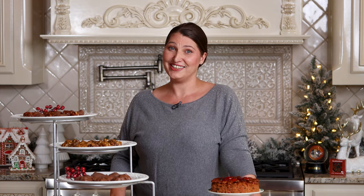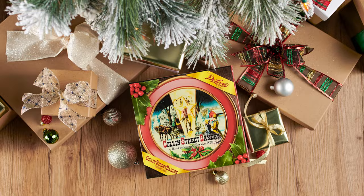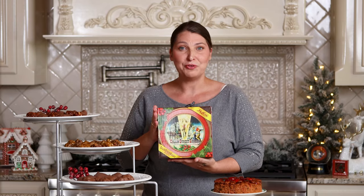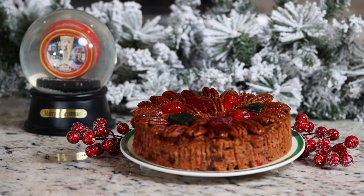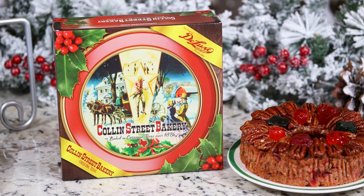Wrap up your holiday shopping this season with our limited edition holiday gift box. This is perfect if you'd like to give it as a gift or bring it to your host for your next holiday party. It's adorned with holly and berries, along with a beautiful Christmas scene on the back.